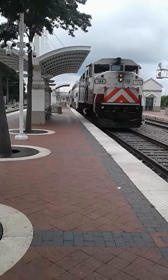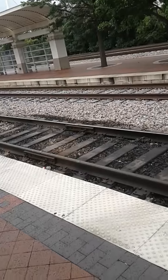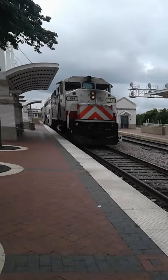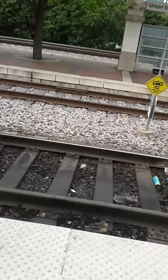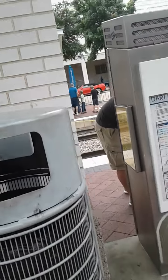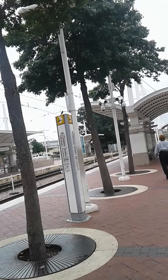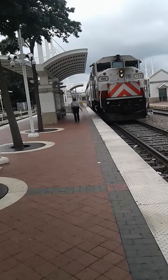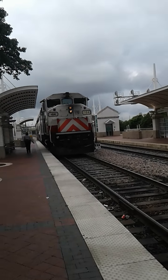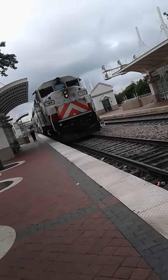Dad, it's leaving in two minutes. They're going to blow the whistle here in just a minute — or maybe not, it just depends. It's leaving in almost a minute and a half.